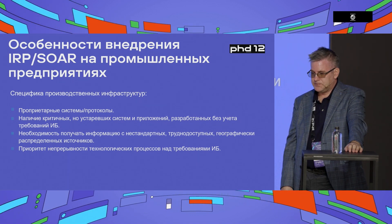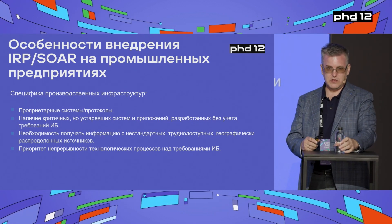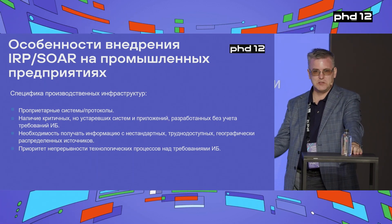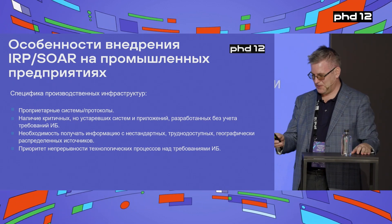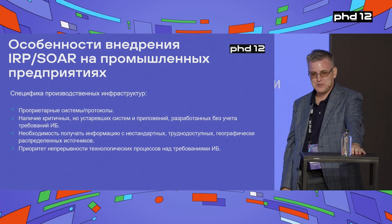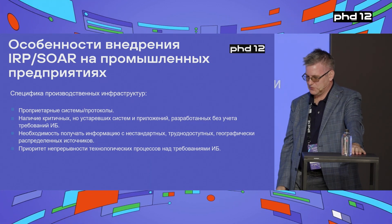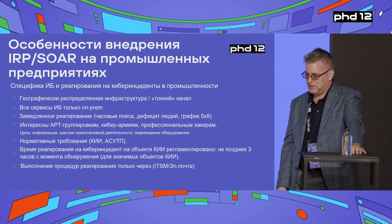In production, the priority goes to production running smoothly and nonstop — continuous production. That's it. Unlike the corporate network, which should be confidential above all else, here it should be stable and running above everything else. That's what makes the difference.